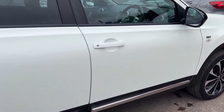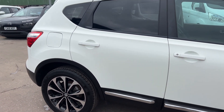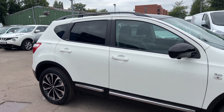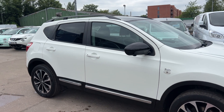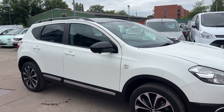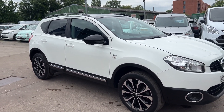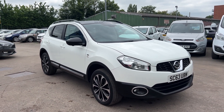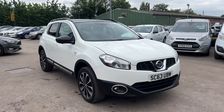We'll MOT and service the car for you when it's sold. Part exchange is welcome. Finance is available via our online calculator. The car's been HPI and mileage checked, and we also include a free 12 month AA membership. That's available at Cantilever Car Centre, Station Road, Latchford, Warrington, Cheshire.